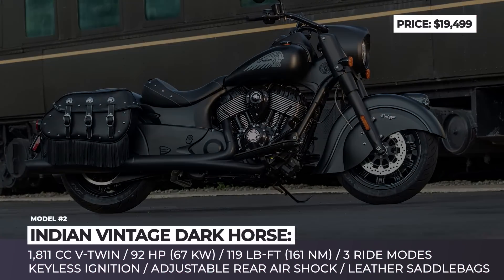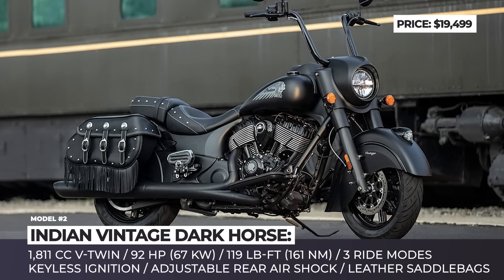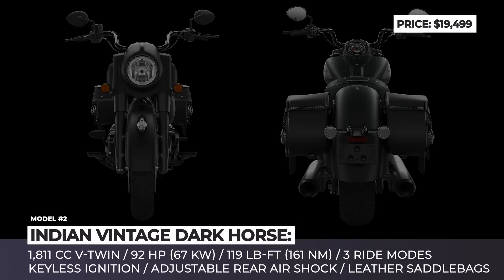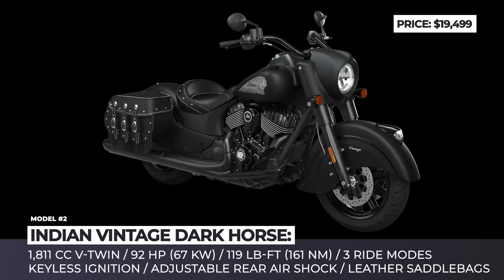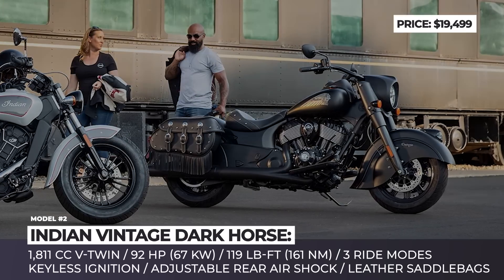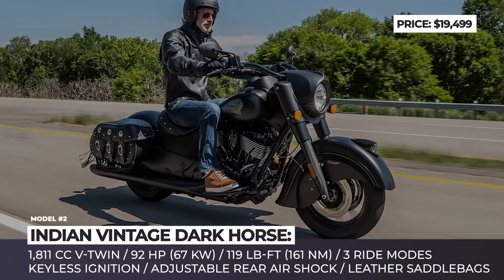Indian Vintage Dark Horse. 2021 brings us five Dark Horse motorcycle models, among which is this Indian Vintage bike wearing the badge for the first time. In addition to the all-black exterior finish with darkened engine, it gets black leather saddlebags and a unique single headlight with a black nacelle. Further distancing itself from the base Vintage, the Dark Horse boasts an upgraded touring chassis with adjustable rear air shock.